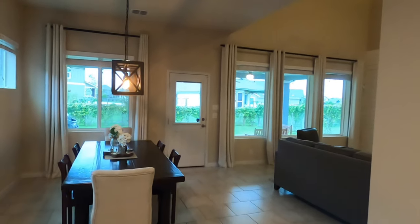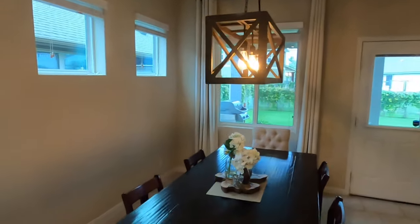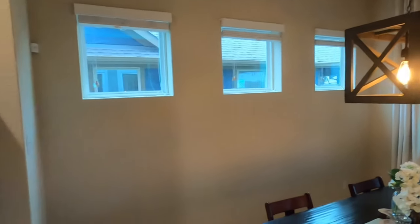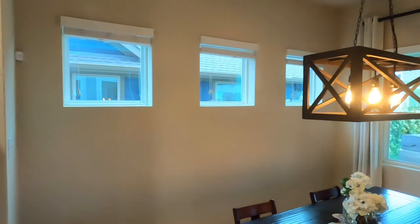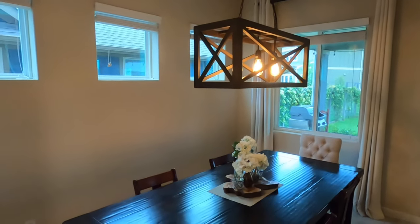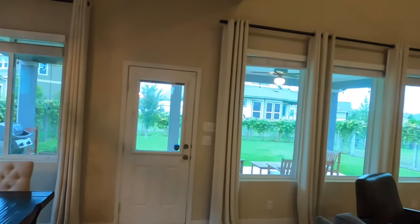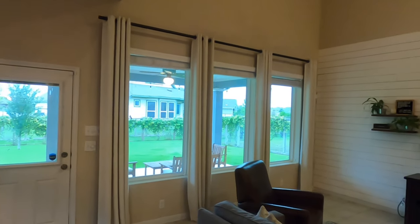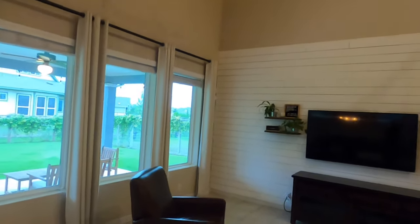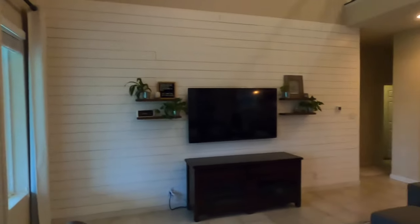No soft close on the cabinets. The high windows there — it's kind of a David Weekley thing. They want you to be able to still use the wall instead of just having all windows, but they put these windows in so you can get extra light too. Check out this vaulted ceiling in the main living space.